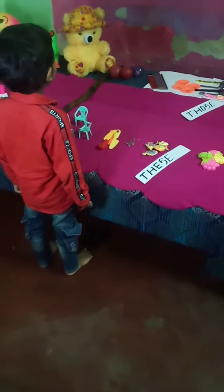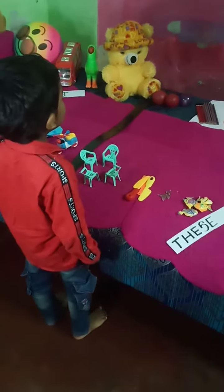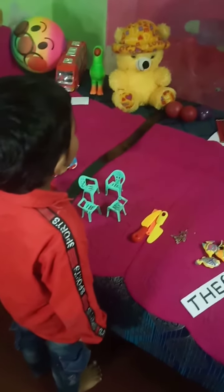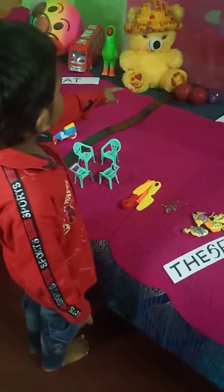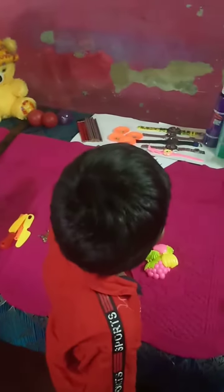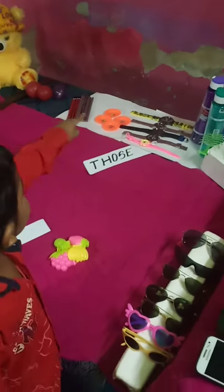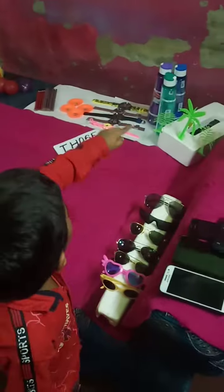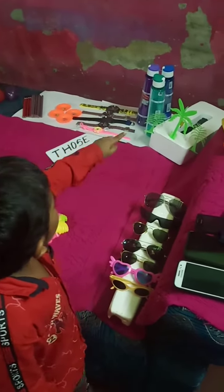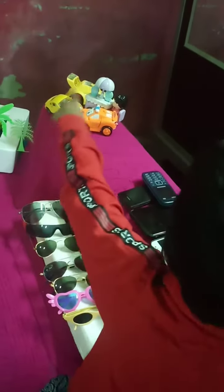The word 'those' is used to refer to more than one object far from us. Those are balls. Those are pencils. Those are plates. Those are watches. Those are bottles. Those are trees. Those are toys.